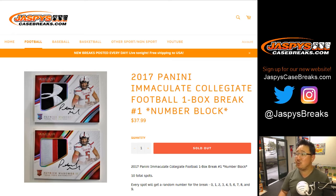Happy Friday everyone. Joe for jazbeescasebreaks.com with a one-box random number block break of 2017 Immaculate Collegiate Football.